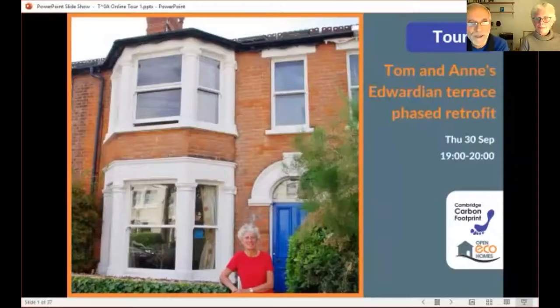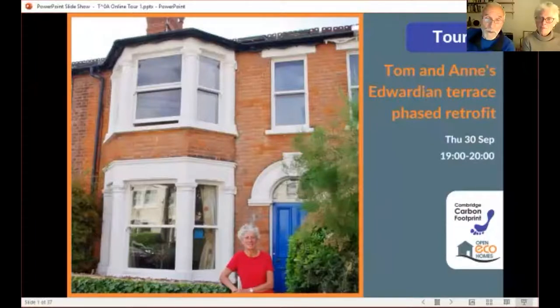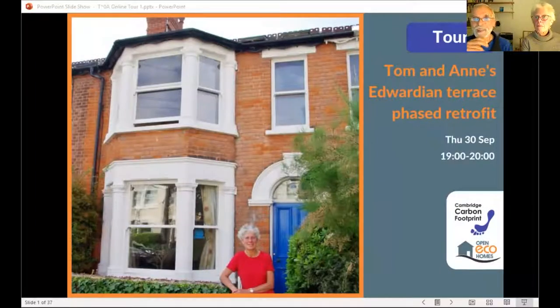We've got the recording on, so there will be some recording, some questions, and then after that Anne will talk about the more recent parts of our retrofit, followed by another question and answer session.